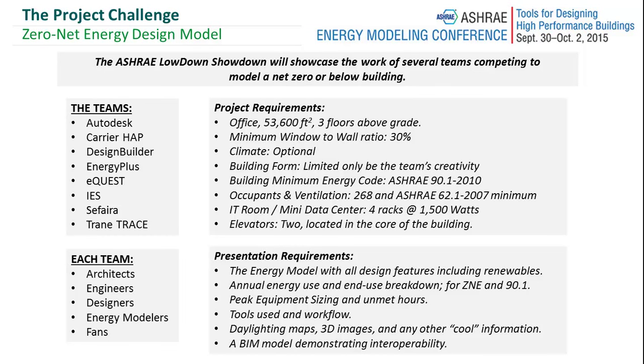Hello everybody. Today we're here discussing the ASHRAE energy modeling conference that happened last week from September 30th to October 2nd.